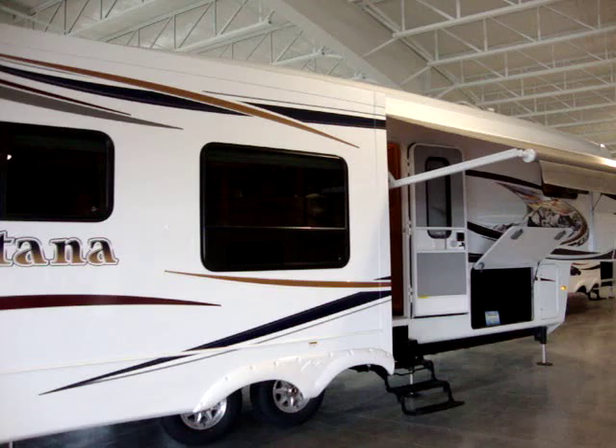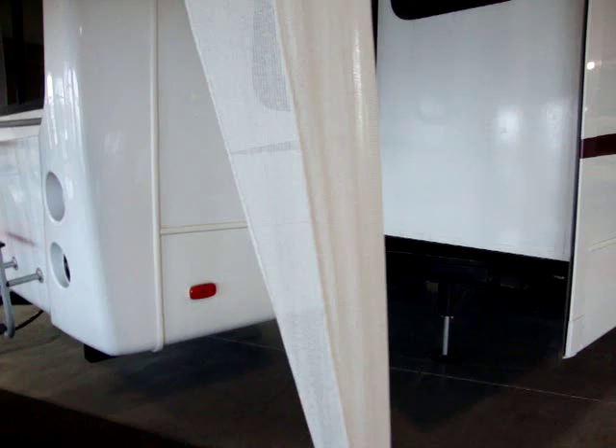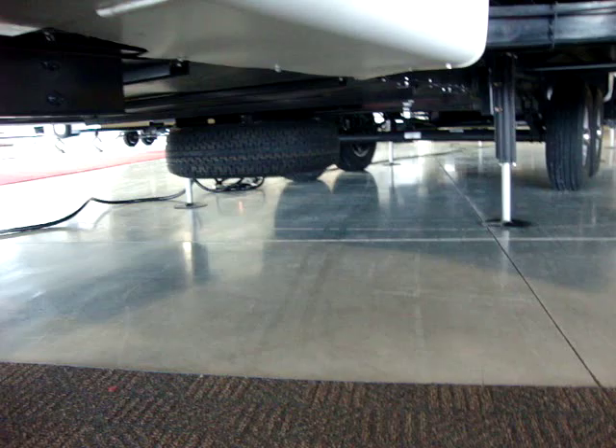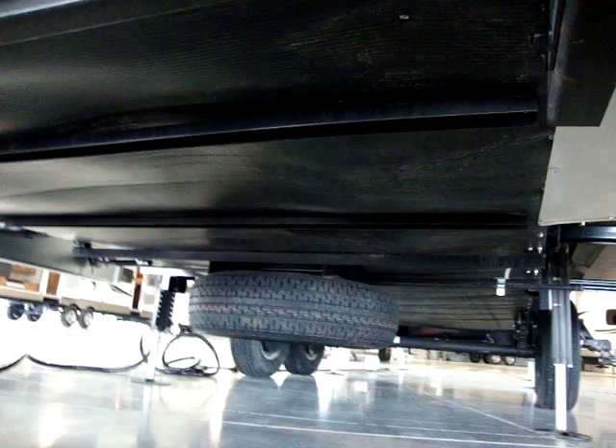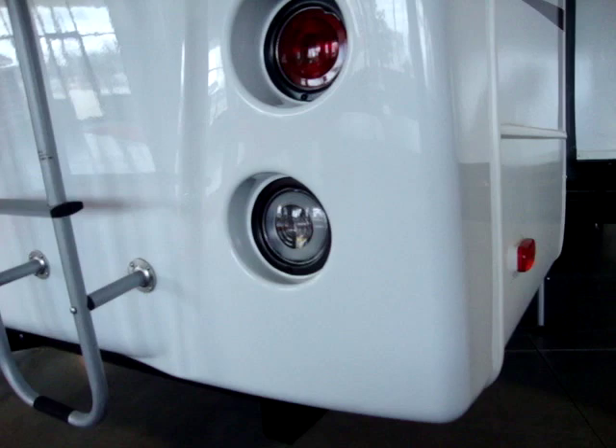This coach is equipped with a one-piece rubber roof. It's a full walk-on roof with three-eighths-inch roof decking so you can walk around up there. The roof is crowned for better water runoff. You'll also notice the spare tire mounted below, like a lot of trucks do. It also has an enclosed underbelly and the Montana Glacier Package, which is an upgraded insulation package.